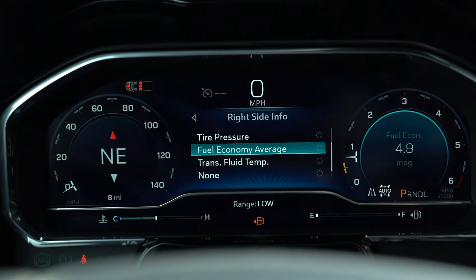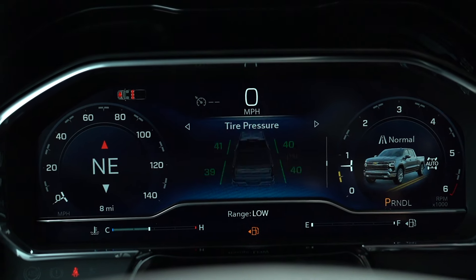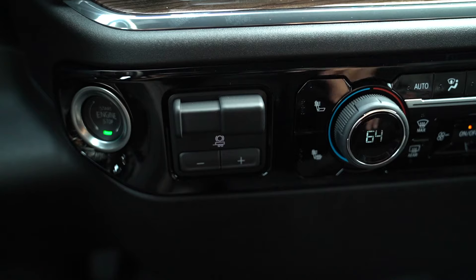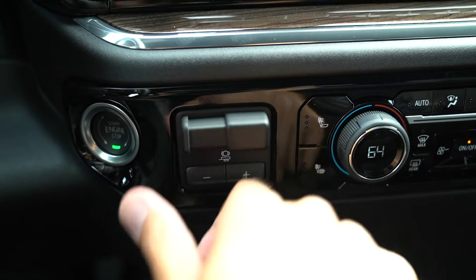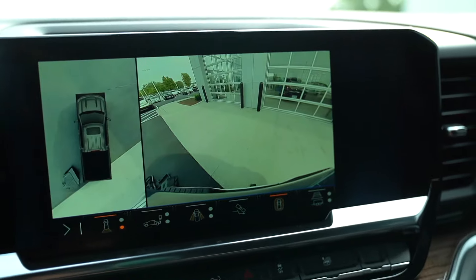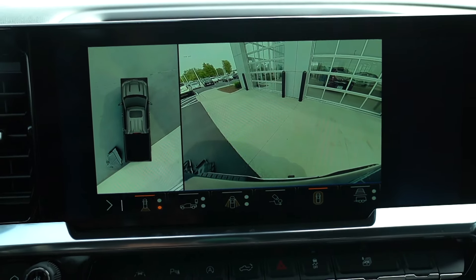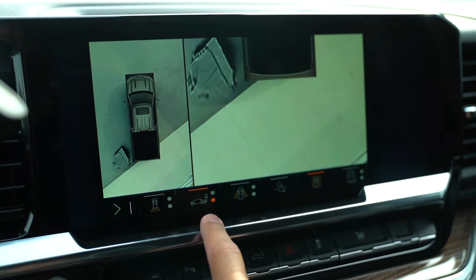Let's talk about the digital gauge cluster — it's a full digital display that's very configurable. You can change the left side, the right side, and pretty much set the different layout of the dash. It gives you all of your pertinent information as you'd expect. What's cool is if you set up a trailer, there's a ton of different towing stuff you can do as well. This one gets the brake controller — you can program in whether it's a boat or enclosed trailer, and it will remember that, making it really easy to tow.